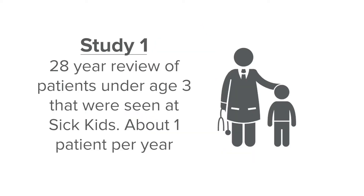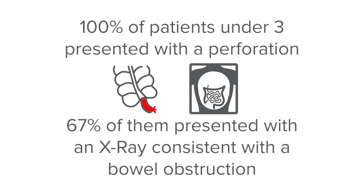The first study is a 28-year review of patients under age three that were seen at Sick Kids. Interestingly, they only had about one patient per year, so not a very common diagnosis. However, they did find that 100 percent of their patients under age three presented with a perforation, and 67 percent presented with an x-ray consistent with a bowel obstruction. Oftentimes an x-ray will be done that suggests bowel obstruction, but really the underlying cause is appendicitis.